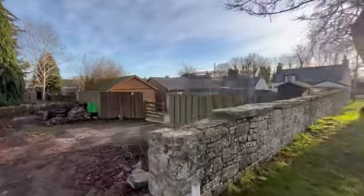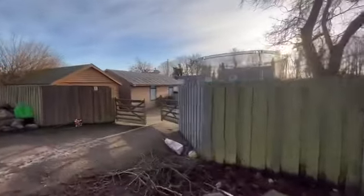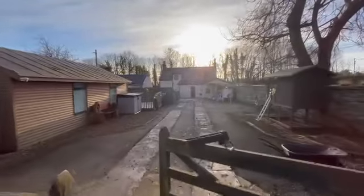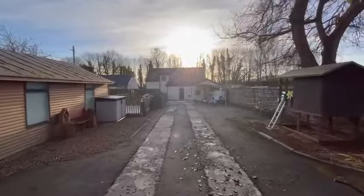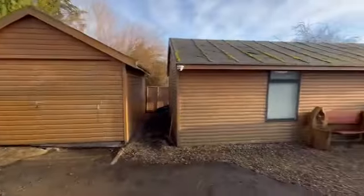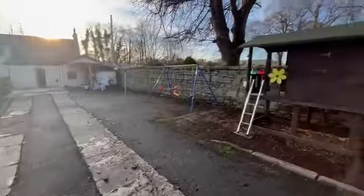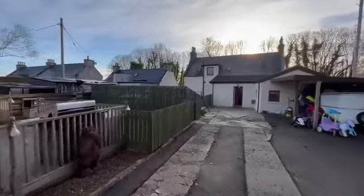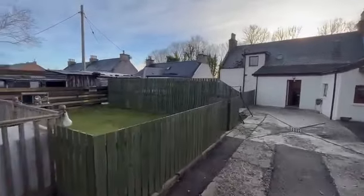So here's the boundary of the property, this is the rear entrance. We've got a large shed, a play area, and a grassed area.